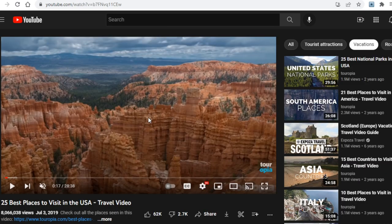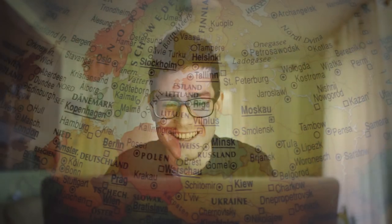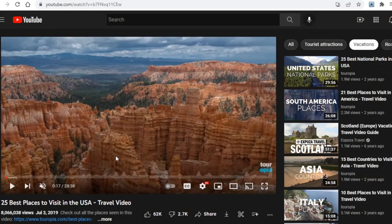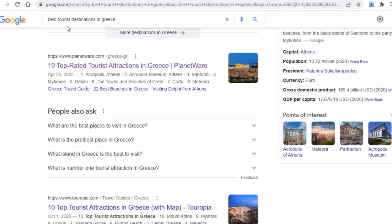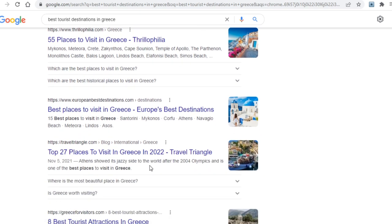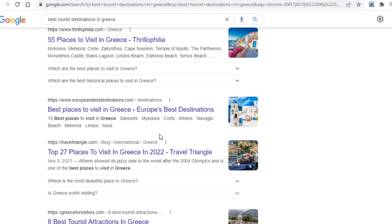The first thing you need to think about is what your video should be about, and getting a video idea in this particular instance will be insanely easy — just think of any country in the world that's a great tourist destination and run with it. As an example I decided to use Greece. What you now want to do is go over to Google and search something along the lines of 'best tourist destinations in' and then your country of choice, which is Greece in my case. As you can see when I typed that in I found a ton of articles, and this is how you will get info for your video so you know what to talk about when you record the voiceover.